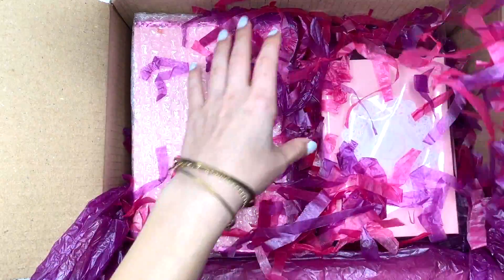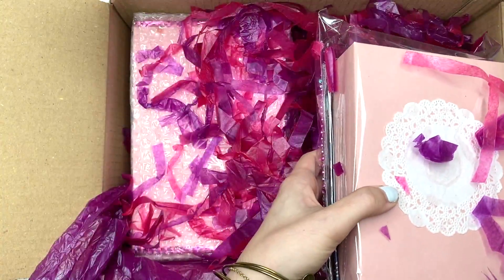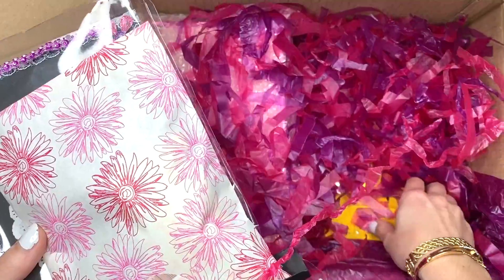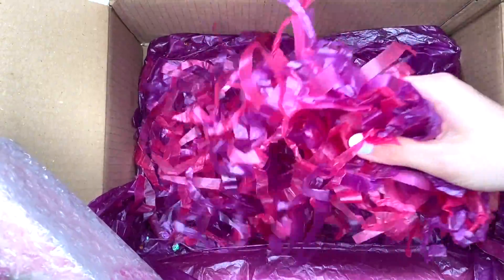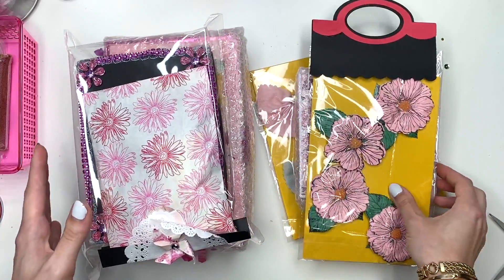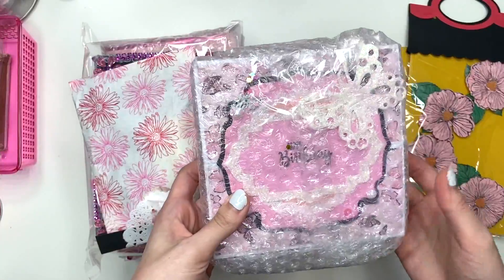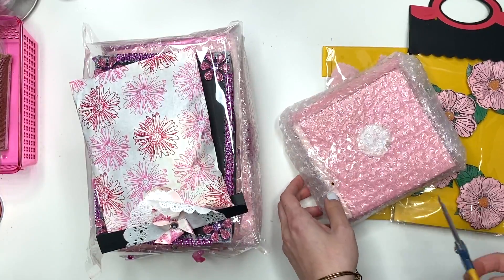So let me see what's inside. She packaged everything up real good. Look at all this crinkle — I love this crinkle, like the shred, the cut-up tissue paper. So I want to open the card first, wherever the card is. There's so many things in here. I think this might be the card. I love how she wrapped everything in bubble wrap so nothing got ruined in transit.